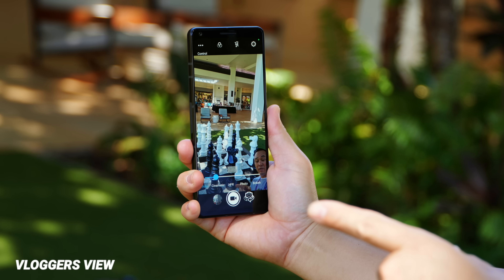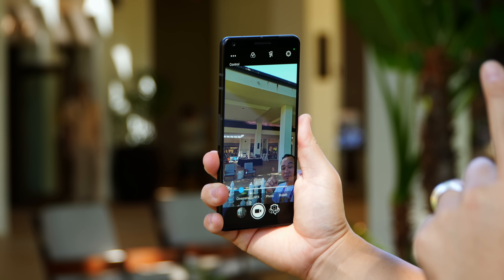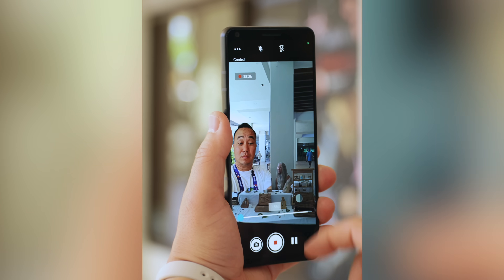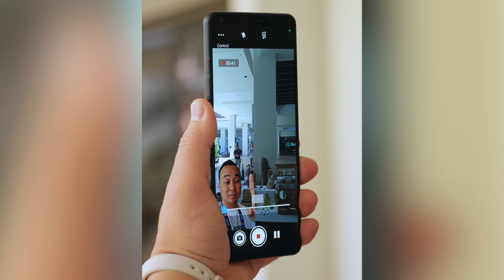Social media is everything, and I think a lot of people will like the vlogger's view feature. The best way to describe this is TikTok in real life without the green screen. It uses the front and rear camera at the same time so you can describe what you're seeing — all done in real time up to 4K 30 — and you can even move around where you are on the screen. Would you use it?